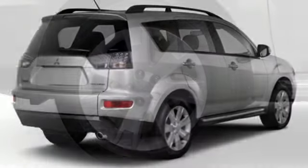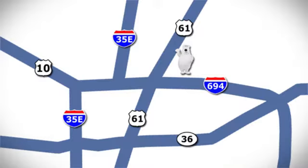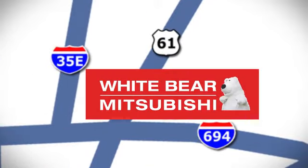Get into something different. Mitsubishi has what you're looking for. Hurry in today for a test drive. We're conveniently located at 3400 Highway 61 North in White Bear Lake, Minnesota.